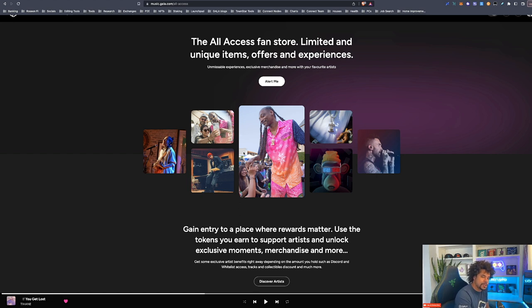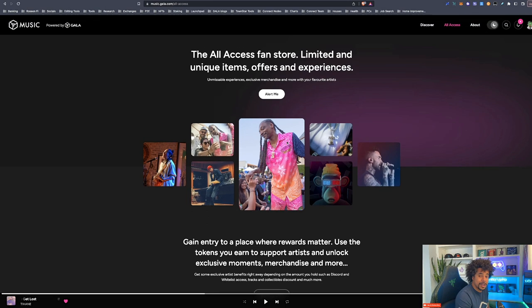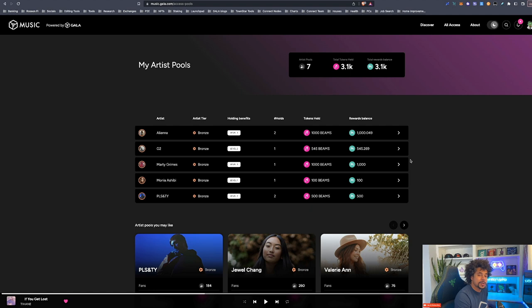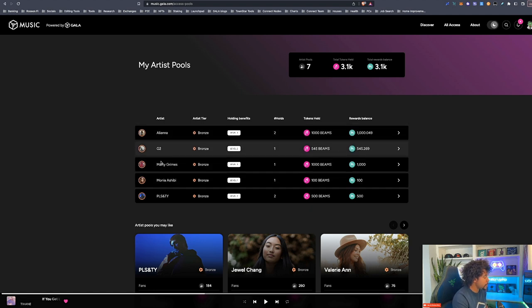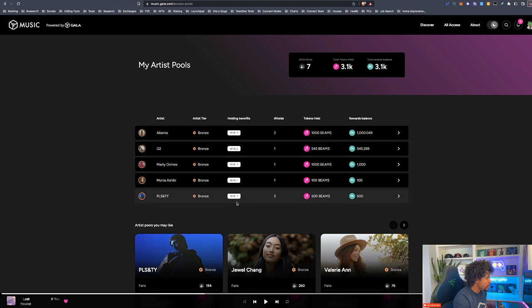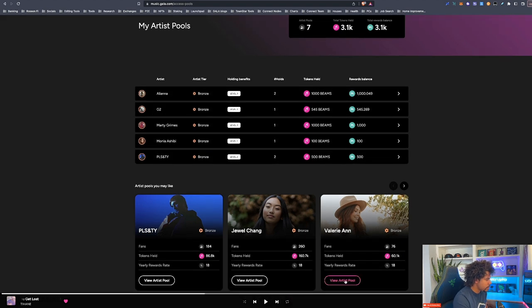Nobody's doing this — Gala is not just another streaming platform. It is really making that connection between fan and artist much stronger and more intimate. So how do you get these Beams tokens? Today I've got about 339 left. Let's look at my access pool — this is where you go to see all the pools you've established against artists. I've got Aliana G2, a really cool Korean-American artist, Marty Grimes, and Monia Shibi. These are all the rewards I have so far, and I'm going to be doing this for many more artists as I get more rewards.